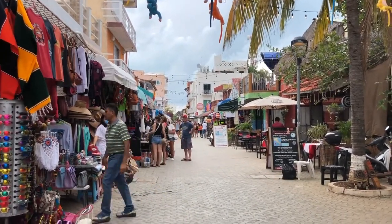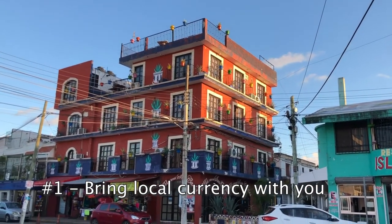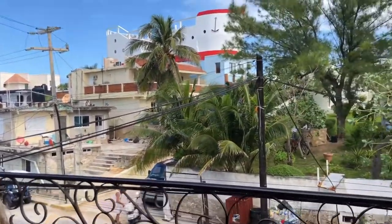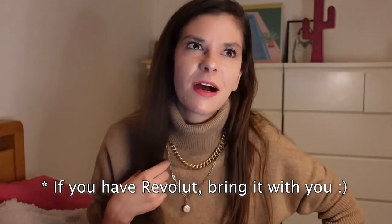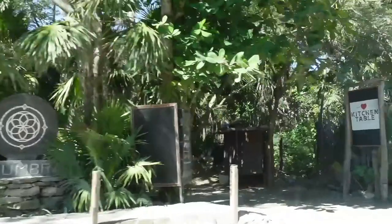Here comes the part where I give you only useful tips. Mexico is the type of place where you definitely need to bring cash with you. I exchanged some pounds to pesos before I went to Mexico because I didn't want to land and have zero local currency — I think it was pretty convenient and definitely a better option than withdrawing directly when you're there.